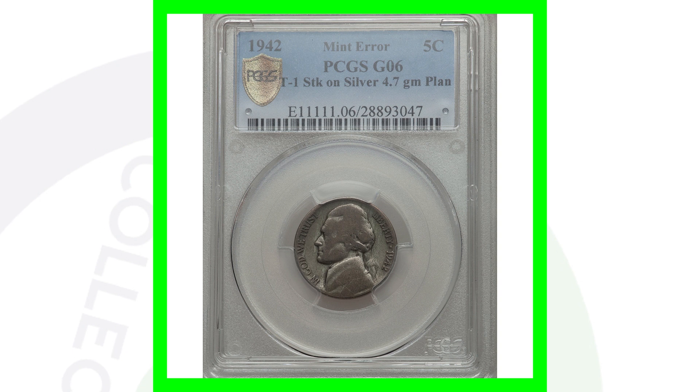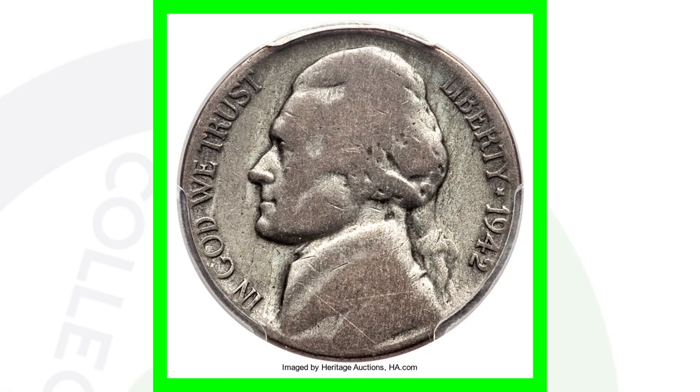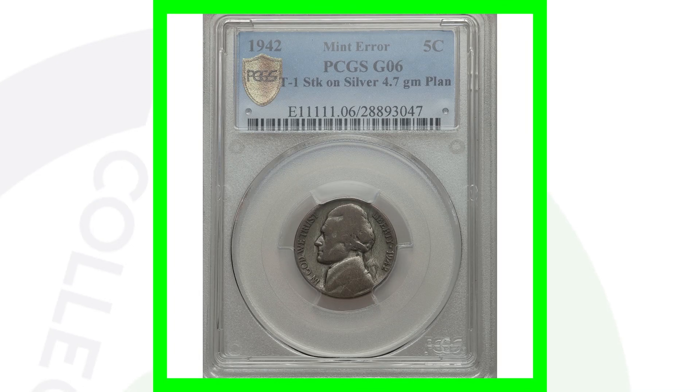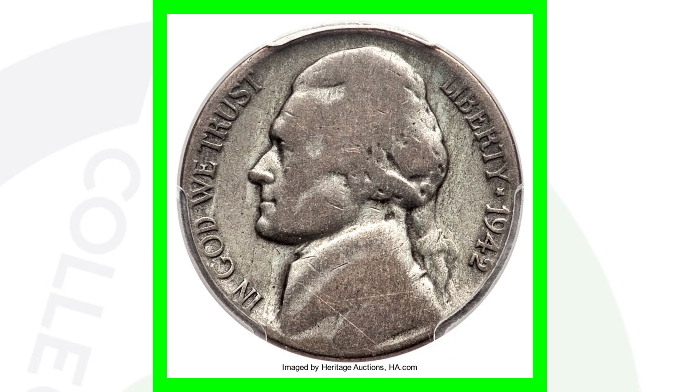Here's something a lot of people don't know about. If you look at the reverse of this coin, there's no mint mark on top of the building, yet it looks silver — because it is silver. But it's not supposed to be. This was supposed to be a regular non-silver 1942 Jefferson nickel, but it was struck on a silver planchet and weighs 4.7 grams. If you find a nickel that looks silver but doesn't have that large mint mark above the building, you may have an error coin like this. This coin sold for over $9,900.